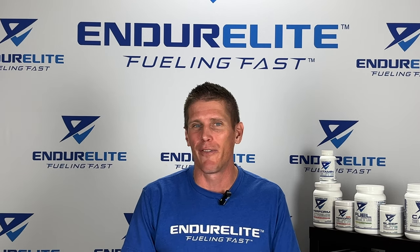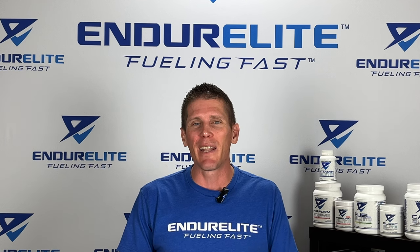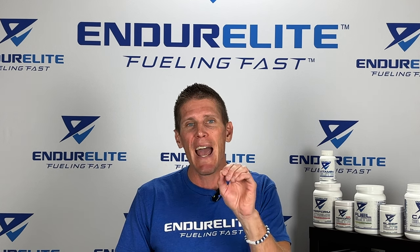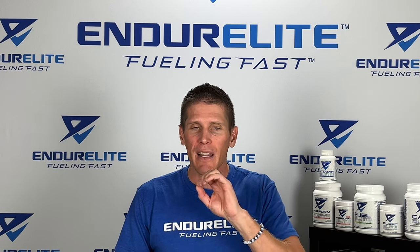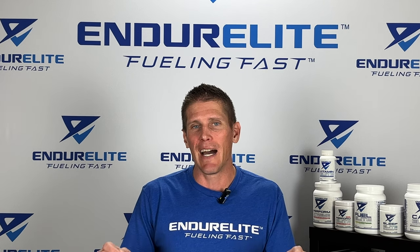Running economy doesn't refer to being a thrifty runner. Running economy is a measure of how efficiently your body uses oxygen while running at a given pace. Improving running economy can lead to faster race times, less fatigue, and enhanced overall performance.